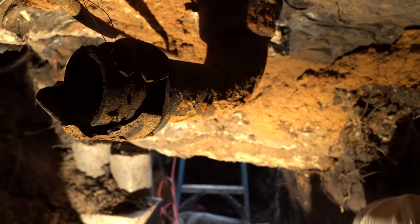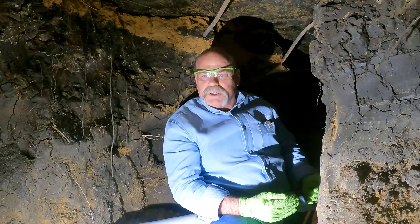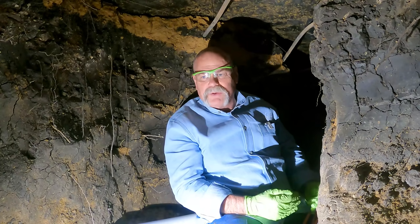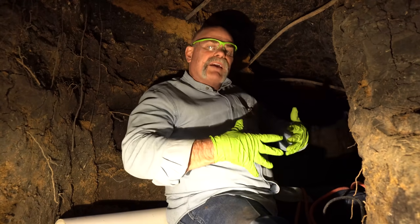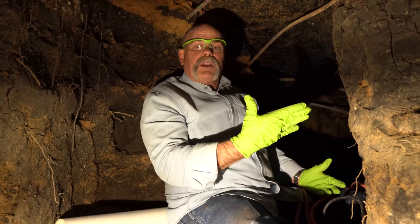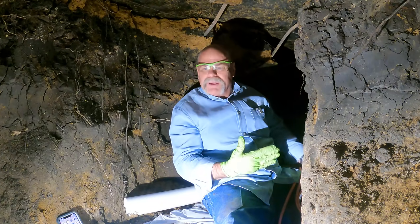We ran into another hiccup. We have a structural engineer's report on every tunnel we do — that helps protect us and the homeowner. That way, if they ever decide to sell the house, they can say we didn't just do it, we did it 100% right. We're really picky about the way we do things.